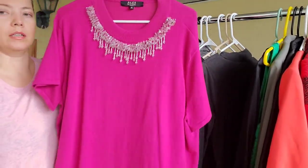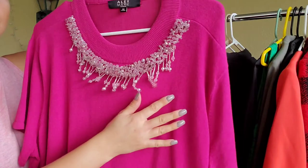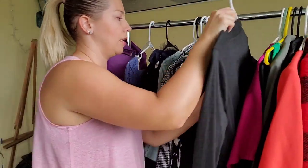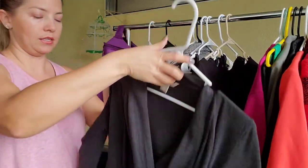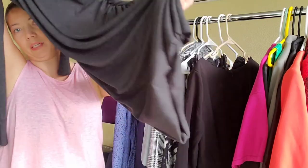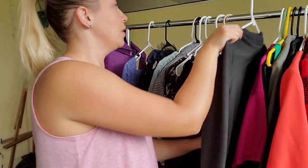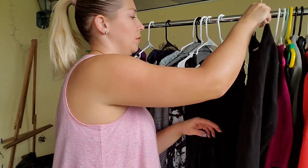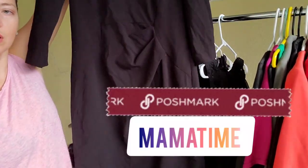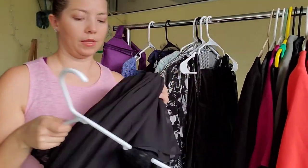This one I got because it was a 3X plus size — it was a pretty crystal-embellished top in plus size. This dress was so pretty, so soft — Banana Republic — and I also took it to my local consignment. This Calvin Klein dress I believe I have listed right now on my Poshmark closet.